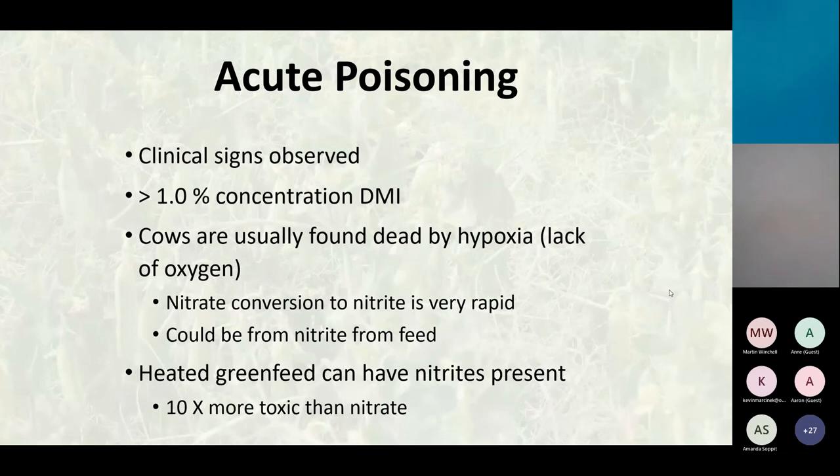Heated green feeds were not a problem this year since forages came off really dry. But in previous years when bales were put up at 18 to 20 percent moisture without plastic, if nitrate was present and bales got above 40 degrees Celsius, a chemical reaction converts nitrates to nitrite in the bale before ingestion. Nitrites are 10 times more toxic than nitrates, so you have to add the nitrite plus the nitrate to get your total nitrate equivalent and calculate backwards from that.